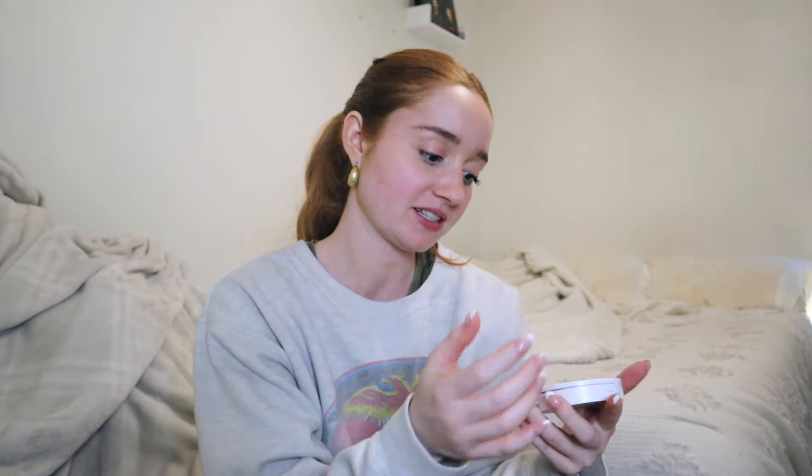I have the Makeup by Mario Soft Sculpt Transforming Skin Enhancer in shade light medium. As you can see I have hit the pan with this one. What I love about this is that when you put it on your face it doesn't leave a harsh line — it literally enhances your skin. It just blends in so beautifully and you can't even tell there's really product on there. I am a sucker for anything natural looking. The proof is in the pudding — I literally hit pan with this and I love it so much.